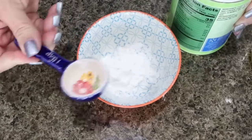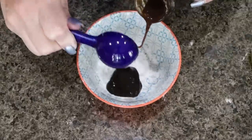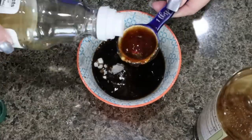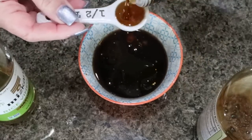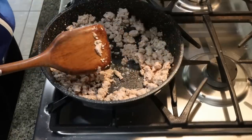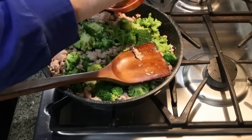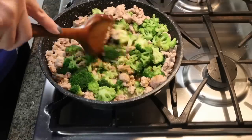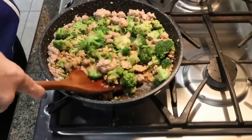For the sauce: one tablespoon of cornstarch, two tablespoons of hoisin sauce, two tablespoons of soy sauce, two tablespoons of rice wine vinegar, a couple tablespoons of water, and a teaspoon of sesame oil. Mix that together. Once the chicken is fully cooked through, add in the broccoli — drained after steaming — then add in the sauce and stir, allowing it to simmer for about three to four minutes so the sauce coats all the chicken and broccoli and thickens up from the cornstarch.